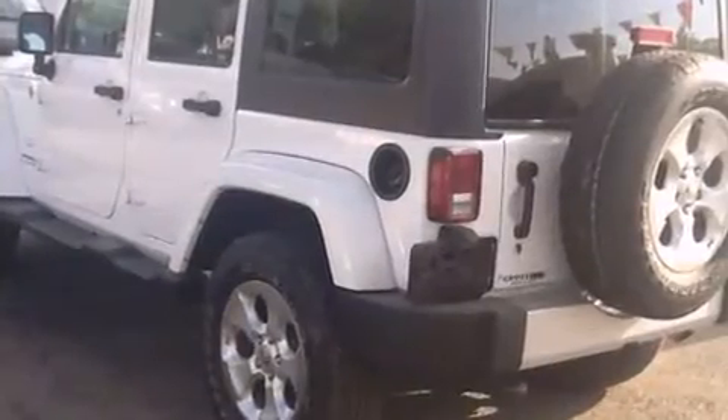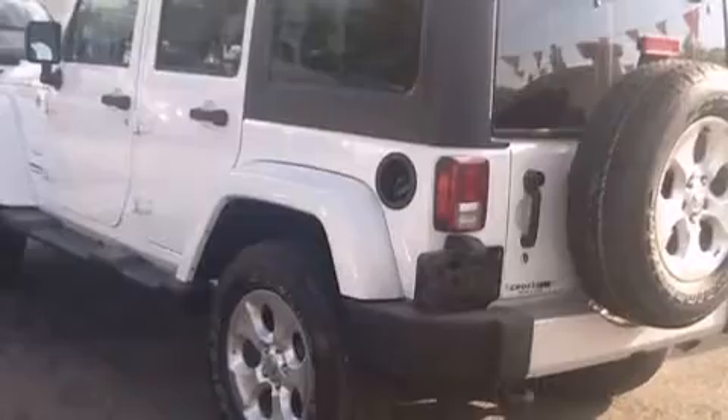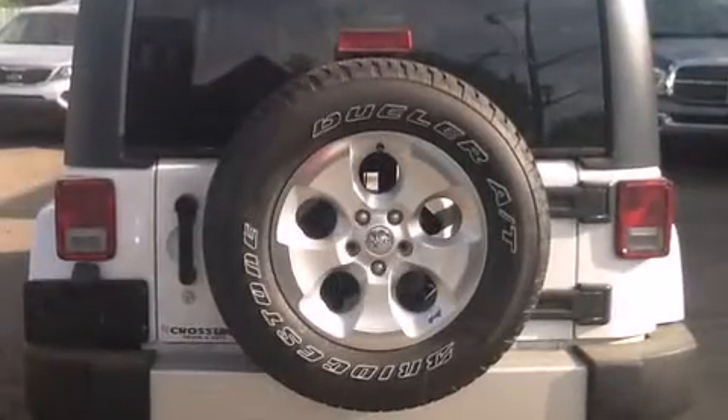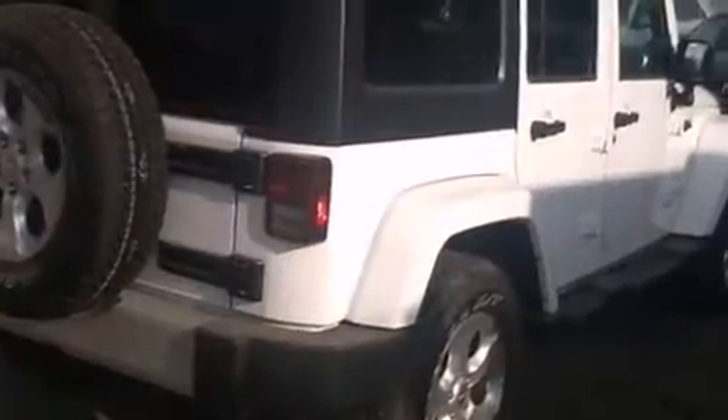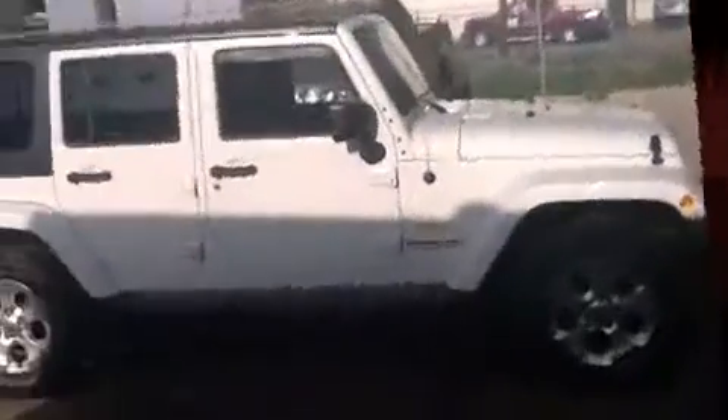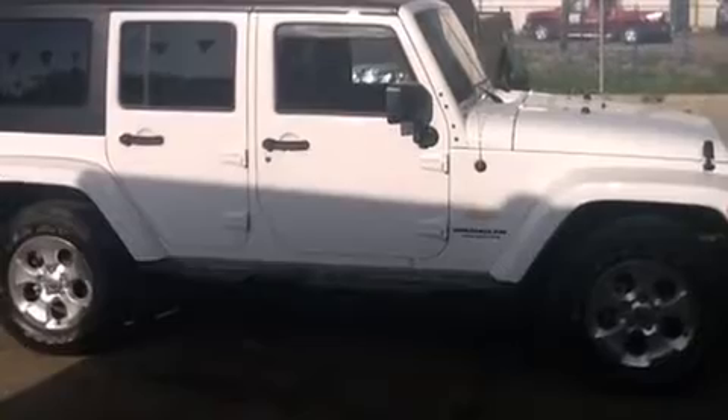Four-wheel drive allows you to go places you've only imagined. It's equipped with tons of terrific amenities that won't break your budget, such as remote keyless entry, a tachometer, variably intermittent wipers, an automatic dimming rearview mirror, fully automatic headlights, power and heated door mirrors, skid plates, and one-touch window functionality.